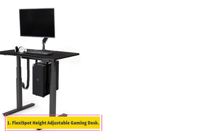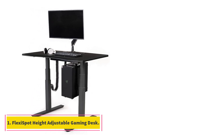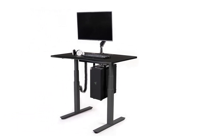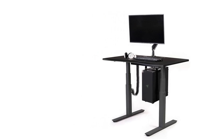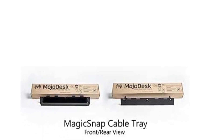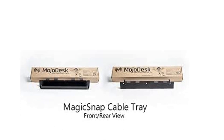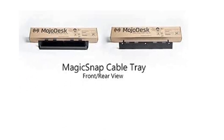Number 1: Flexispot Height Adjustable Gaming Desk. Dimensions: 47.2 x 23.6 x 29.7–49.4 inches, max load 110 pounds, height adjustable 29.7 to 49.4 inches. Classy and convenient yet affordable and robust — that's what you're getting with Flexispot's desk offerings, and its gaming solution doesn't fall far from the tree.